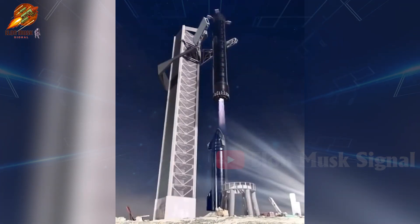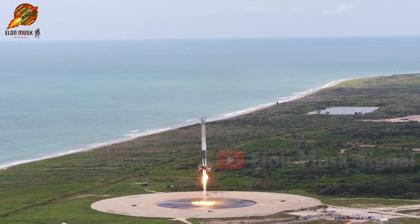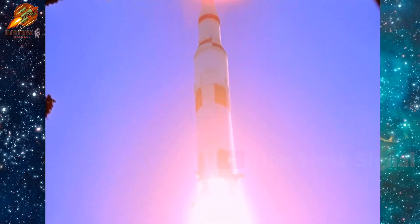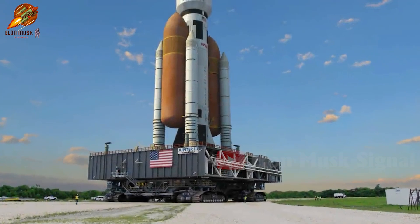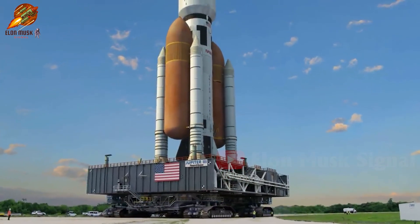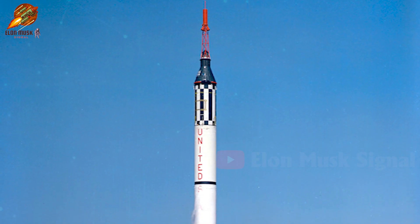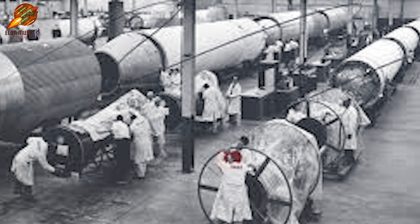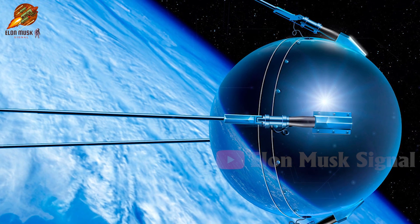SpaceX's goal is to fully reuse the Starship and Super Heavy system, akin to the success of the Falcon 9 and Falcon Heavy. While the Saturn V was the first and so far only rocket to carry humans beyond low Earth orbit, it was not independently developed. It was an evolution from the Jupiter rockets, originally a research and development vehicle derived from the Redstone rocket family — a medium-range ballistic missile from the 1950s, initially designed for military purposes and later repurposed for space exploration.